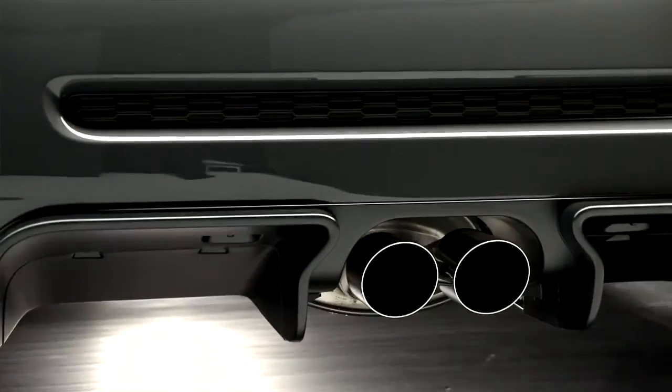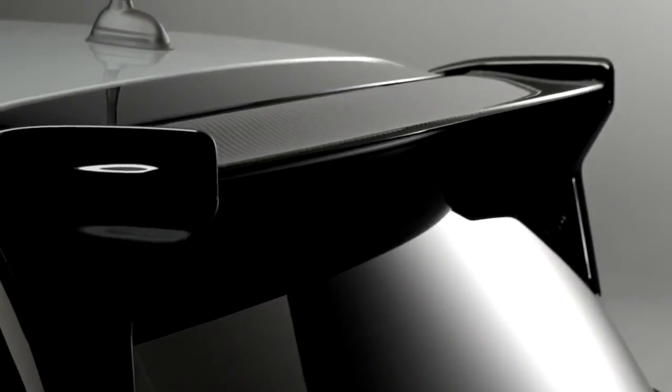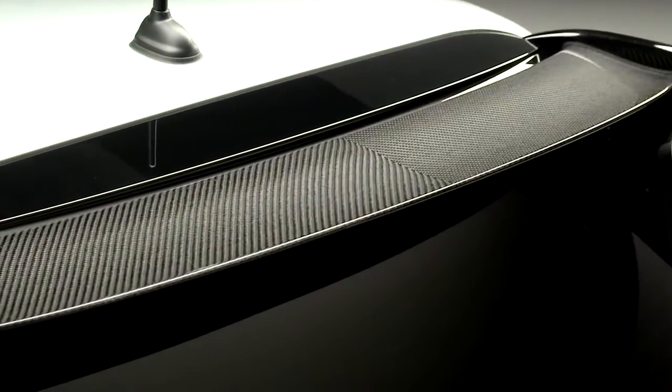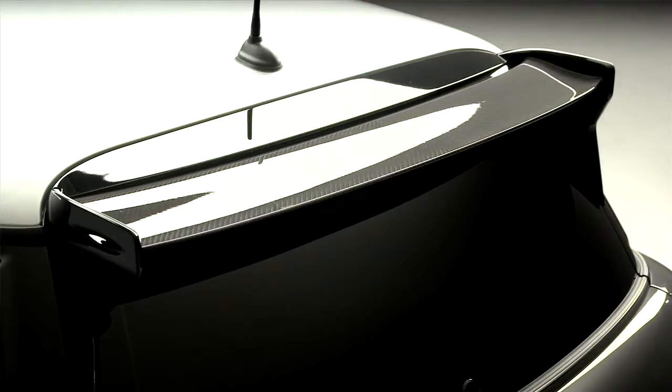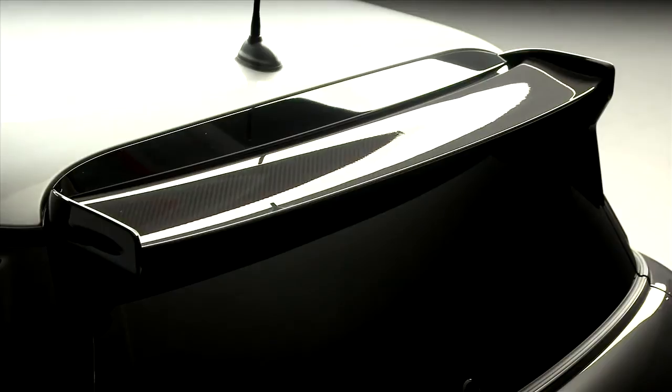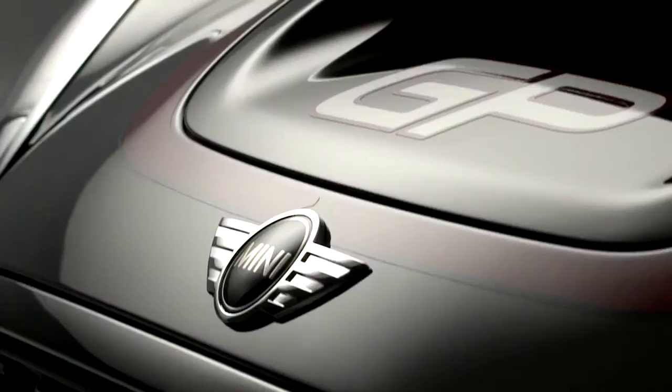We've designed the rear diffuser and also the roof spoiler to be a functional piece of aerodynamic kit. That means this car really has optimal downforce and it's perfect for going on the track. This is, for us, the fastest Mini ever made.